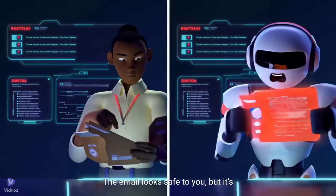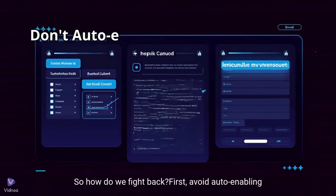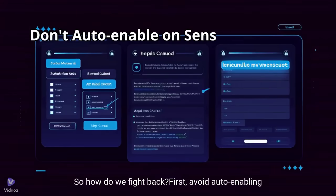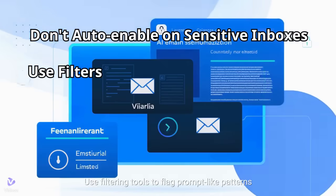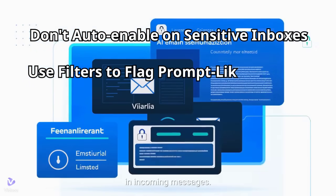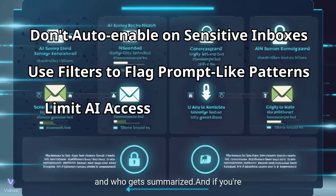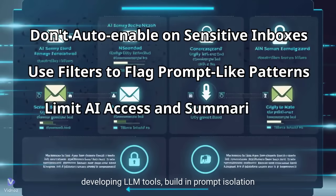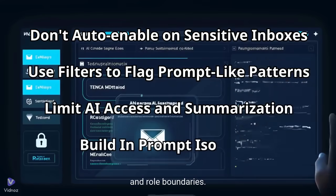The email looks safe to you, but it's weaponized for the assistant. So how do we fight back? First, avoid auto-enabling AI assistance on sensitive inboxes. Use filtering tools to flag prompt-like patterns in incoming messages. Limit how much context your AI can access and who gets summarized. And if you're developing LLM tools, build in prompt isolation and role boundaries.